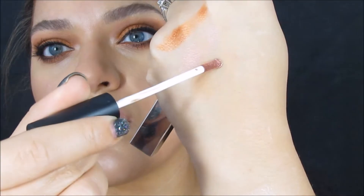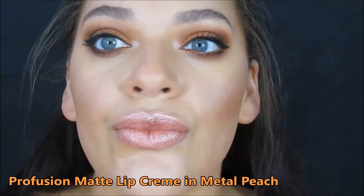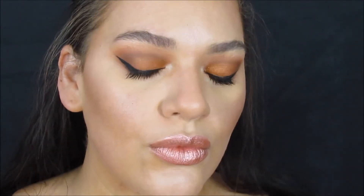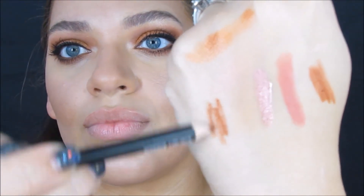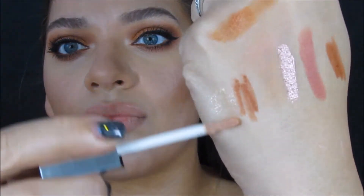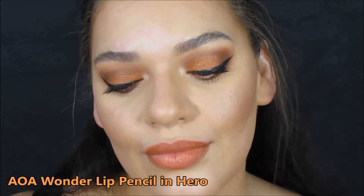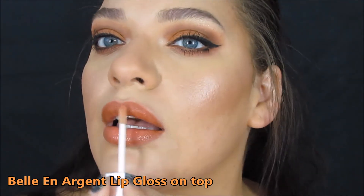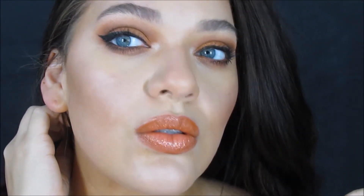This is the lipstick that came with the eyeshadow palette — along with a brush and a lip liner — but I just didn't like it for this look. It didn't go as well with it. So I ended up using an AOA Wonder Makeup Studio lipstick in the shade Hero — I'll link it below — and then I put a clear lip gloss with little red sparkly flakes on top.